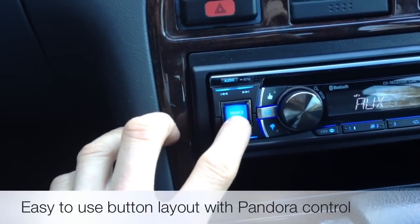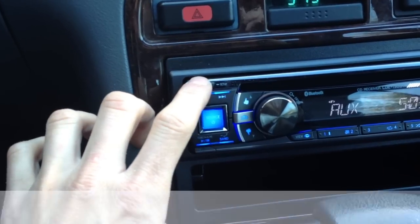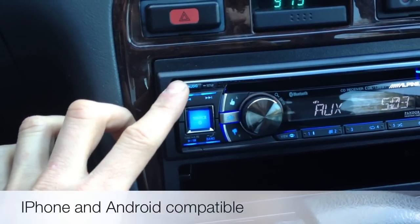The big blue button is your source and power. Left and right directly above it, your audio function takes you through your bass, mid, treble, balance, fade, subwoofer, defeat, and loud controls.